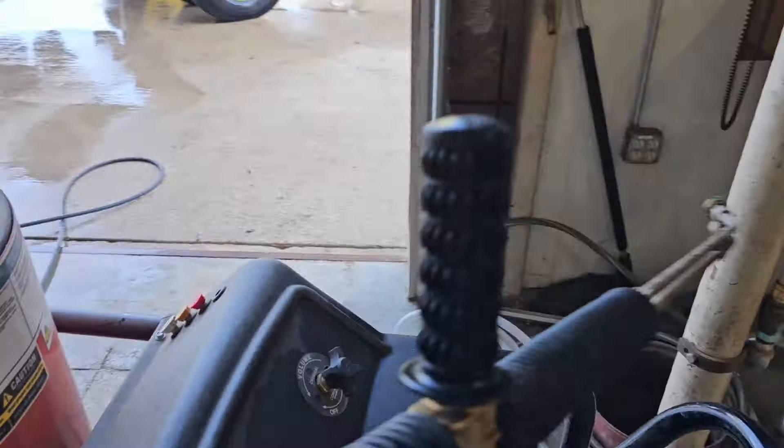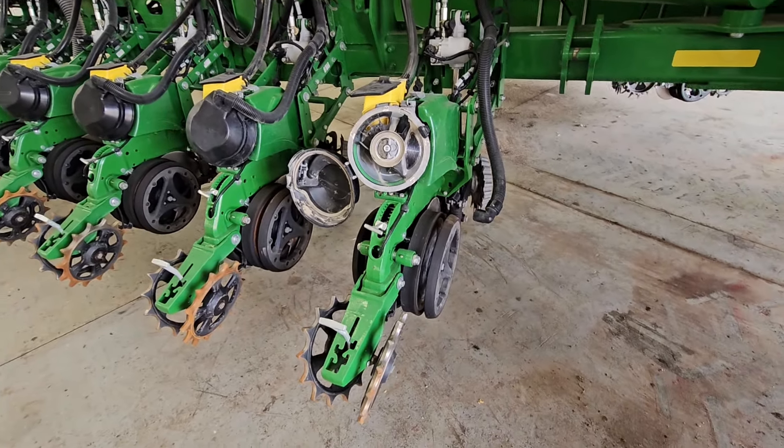I probably could have stayed back a smidge further so it'd be easier to walk through there, but whatever. We got it in here and unfolded as much as we can. We have to do the same things to this that we did to the bean planter — we've got to go through the meters and clean everything up. If you look inside here, they're not horribly dirty but they're dusty. These all need cleaned up; we've got to inspect them. I did detension the brush belt, so everything should be in decent shape, it just needs cleaned.